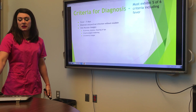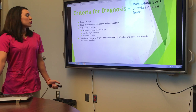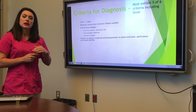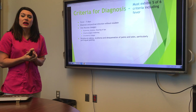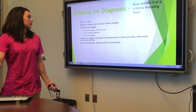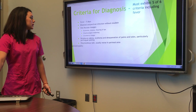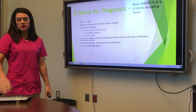Their tongue will get what we call a strawberry tongue — it literally looks like a strawberry. Peripheral edema, erythema, and desquamation are seen on the palms of their hands and the soles of their feet — they turn really red, start swelling, sometimes peeling. They'll get a polymorphous rash, usually worse in the groin area. And cervical lymphadenopathy — their neck will swell.